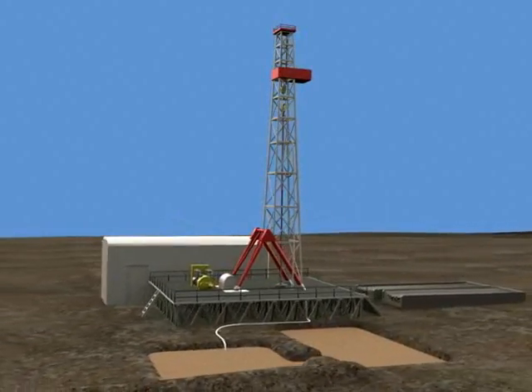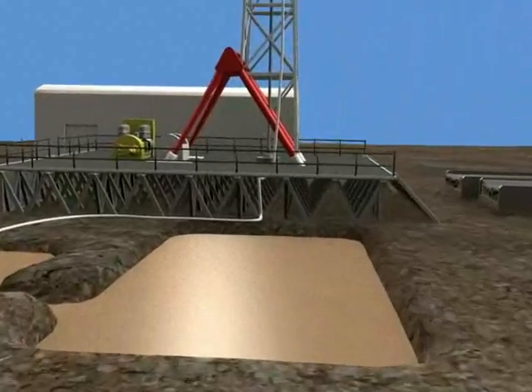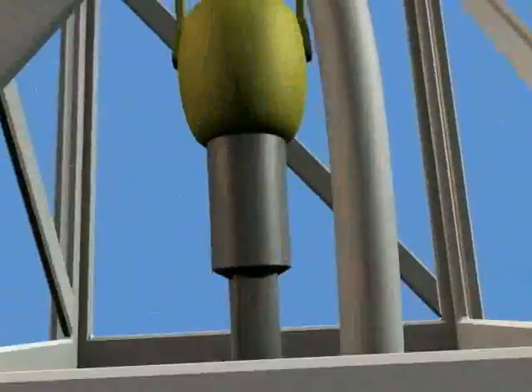This mud is used while drilling to cool the bit and continuously flush the rock debris out of the hole. It is pumped out of the reservoir through a hose, up through the swivel, then down the drill pipe where it is shot out of the end of the bit.